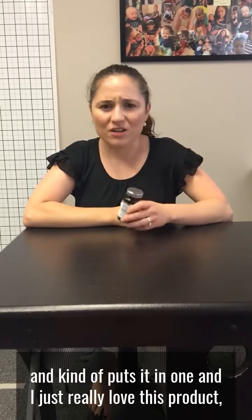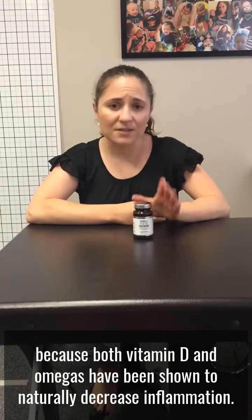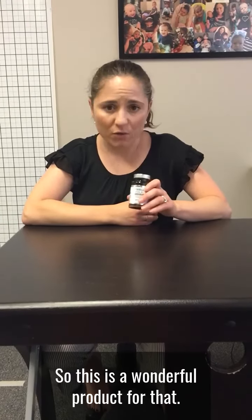I just really love this product, especially if you're someone who's looking to decrease inflammation in your body, because both vitamin D and omegas have been shown to naturally decrease inflammation. So this is a wonderful product for that.